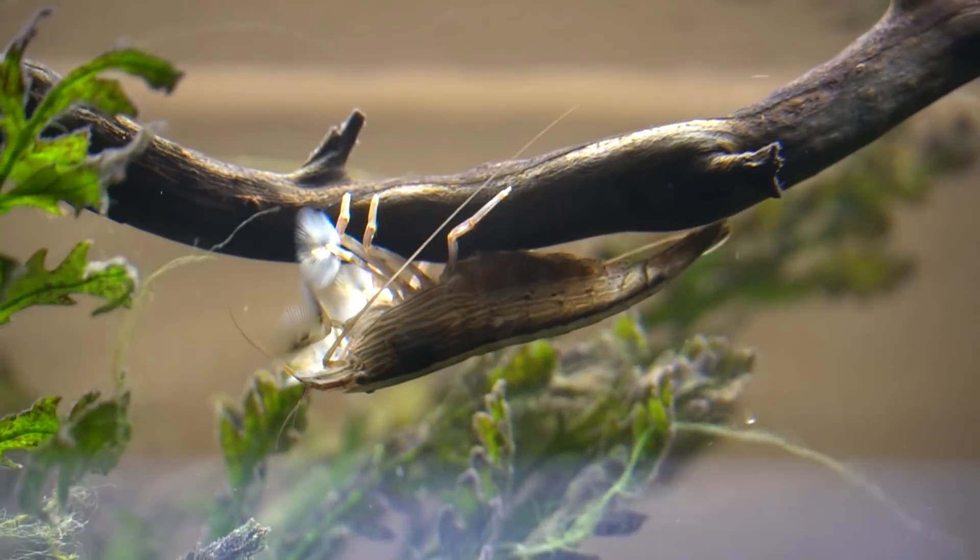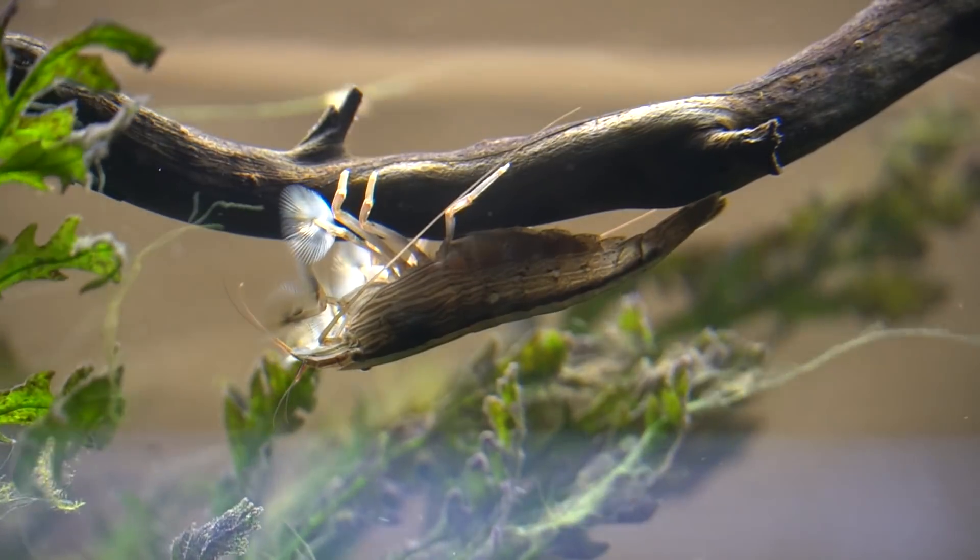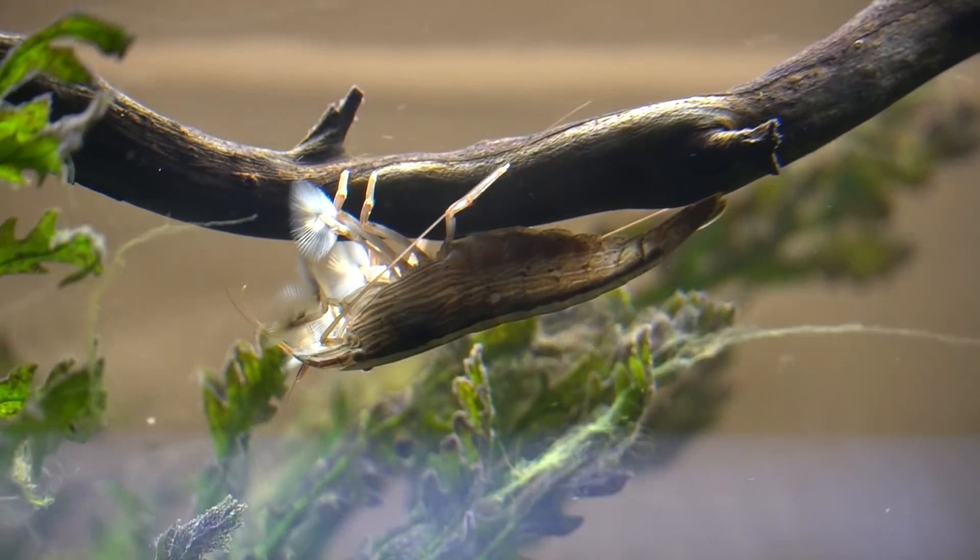Hey guys, welcome back. I'm Rachel O'Leary and today we're going to take a look at five species in the fish room that have really neat adaptations.